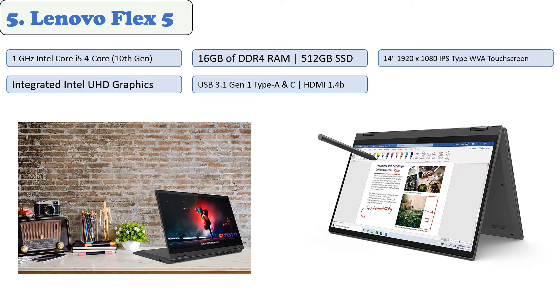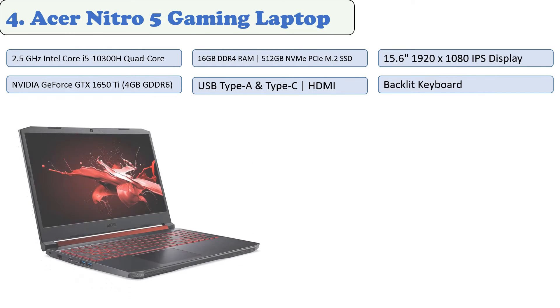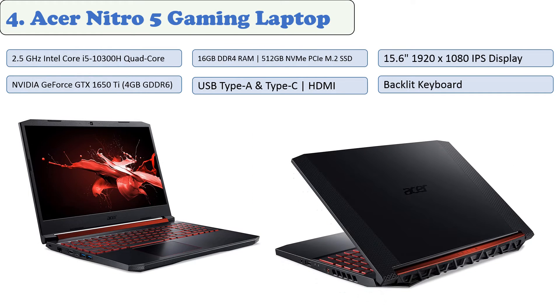Security features designed into the product include a camera privacy shutter to cover your camera's lens, as well as a fingerprint reader that authenticates swiftly each time you power on or open an application, making it easier than ever to log on to pages where sensitive information exists. At number four: the Acer Nitro 5 gaming laptop.